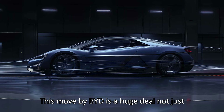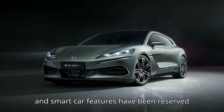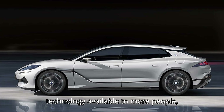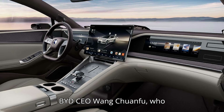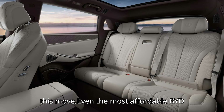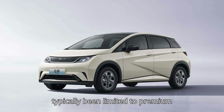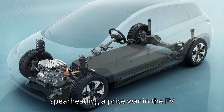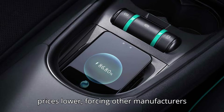This move by BYD is a huge deal, not just for the company, but for the entire EV industry. For years, self-driving tech and smart car features have been reserved for expensive, high-end models. But BYD is flipping the script by making this technology available to more people without adding extra cost to the car's price tag. It's a bold statement from BYD's CEO, Wang Chuanfu, who firmly believes that good technology should be available to everyone. With this move, even the most affordable BYD cars, like the Seagull and Dolphin, will come with self-driving features typically limited to premium vehicles. This is a big blow to competitors in China, where BYD has been spearheading a price war in the EV market, consistently driving prices lower and forcing other manufacturers to follow suit.